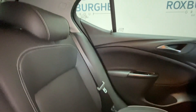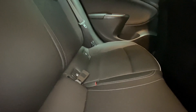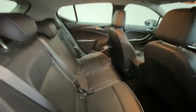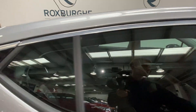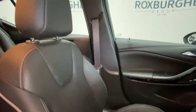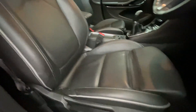Stepping inside the vehicle we have all black leather upholstery with grey stitching, ISO fix points at the base. In the front of the vehicle our passenger armrest and driver's side are all looking tidy.